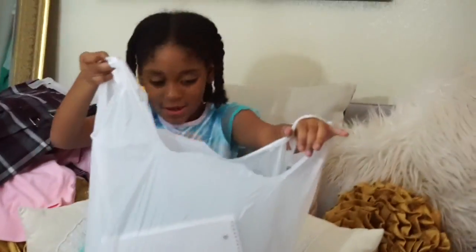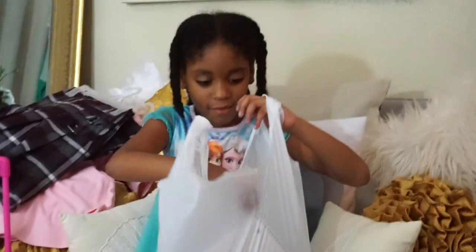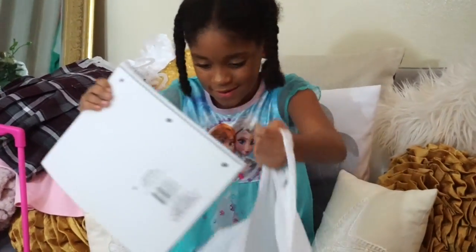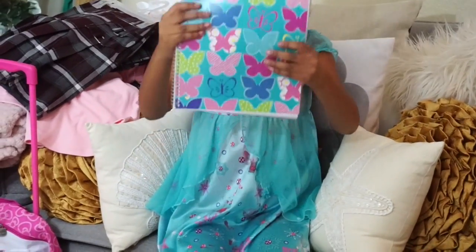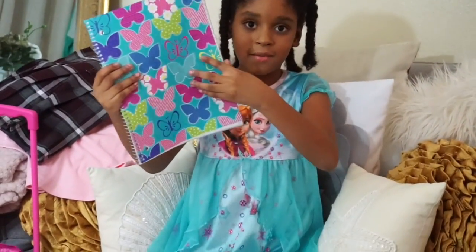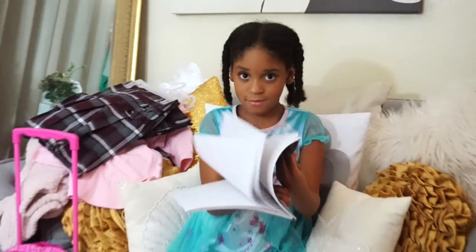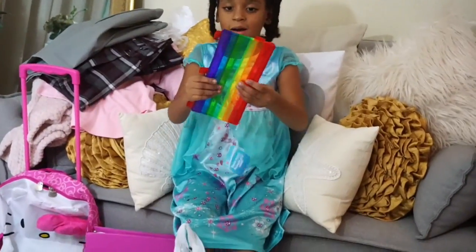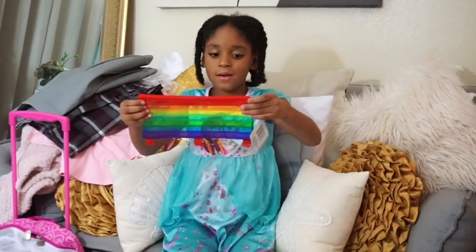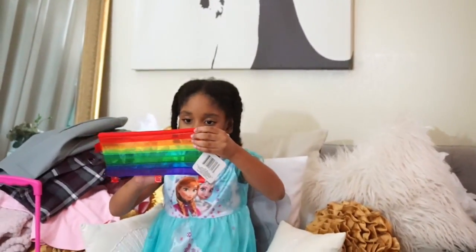Here is our Dollar Tree stuff. We got a book, a notebook, and another book. And here is a pencil bag — it has different colors: red, orange, green.